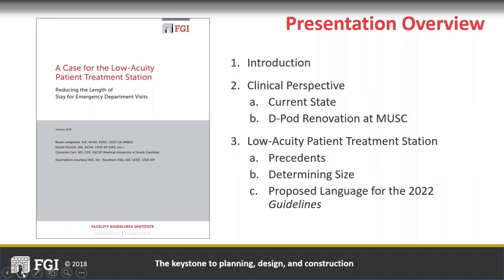Thank you, Yvonne. It's a great pleasure to be here today with Christine. Christine and I are very excited about the white paper that we were working on, along with David Vincent and the FGI. This white paper, published a few months ago, is called 'Case for the Low Acuity Patient Treatment Station: Reducing the Length of Stay for Emergency Department Visits.' This webinar is focused on explaining the material we addressed within that white paper.